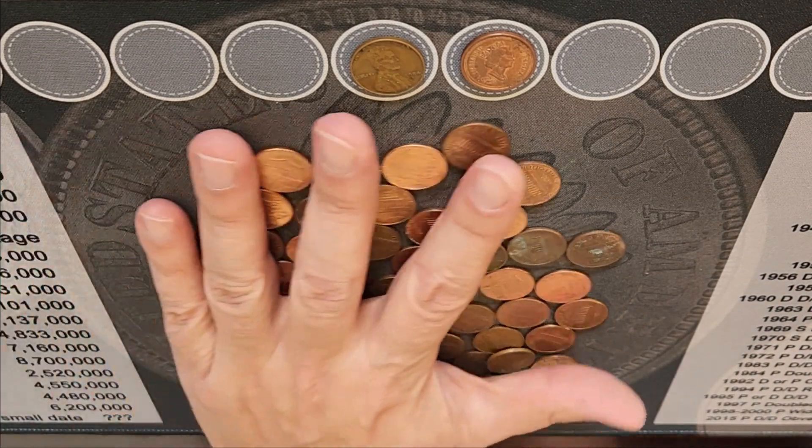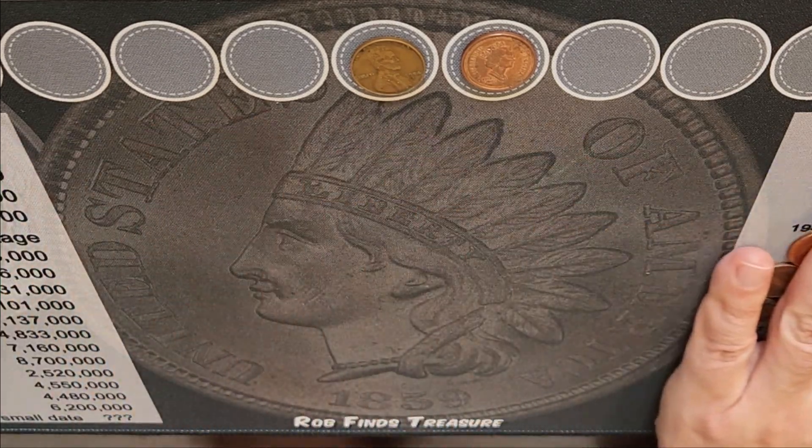Alright, so on this hunt so far we've got the foreign and the wheat penny. That's pretty cool. We'll be back in a second to show you guys what else we found.